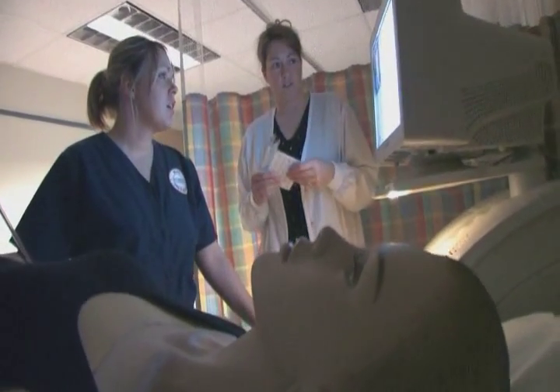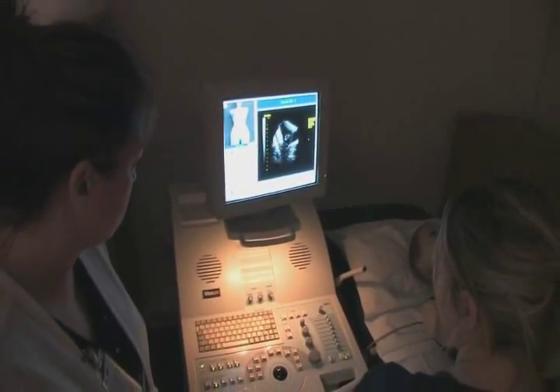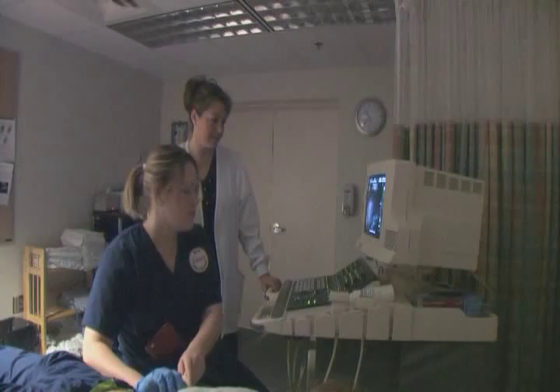In this program you learn so much about so many different body parts, but it's an amazing job and what I like about it is there's variation in your day. You'll be scanning maybe a baby at 10 o'clock and a renal at 8 o'clock and a thyroid at 3 o'clock in the afternoon, so you have a variety of exams to do.